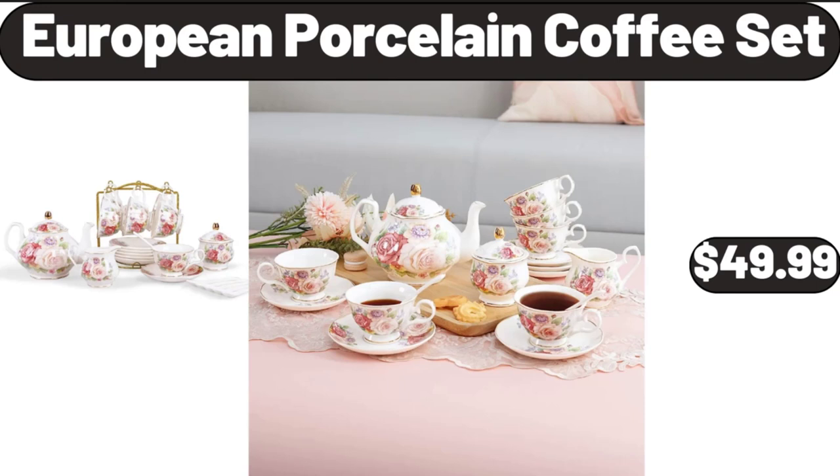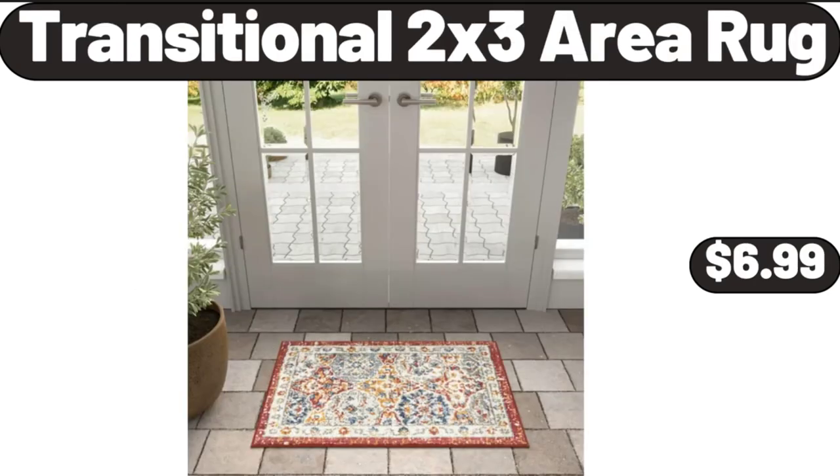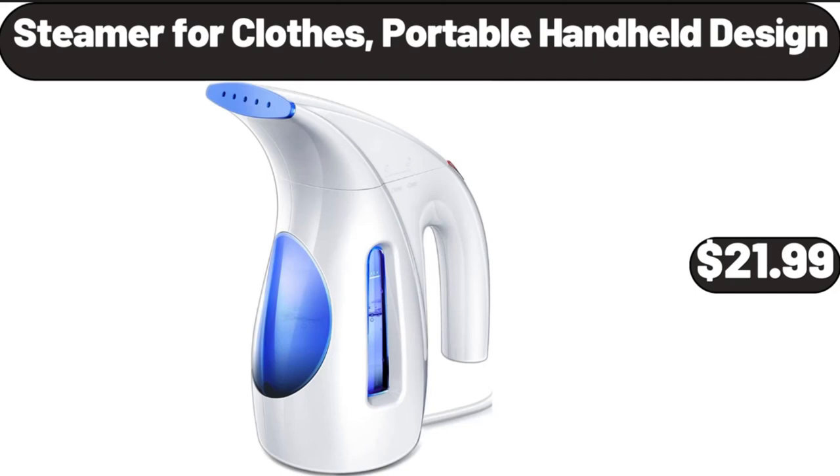European Porcelain Coffee Set, $49.99. Lounger Cushion, $11.98. Transitional 2x3 Area Rug, $6.99. Steamer for Clothes, Portable Handheld Design, $21.99.